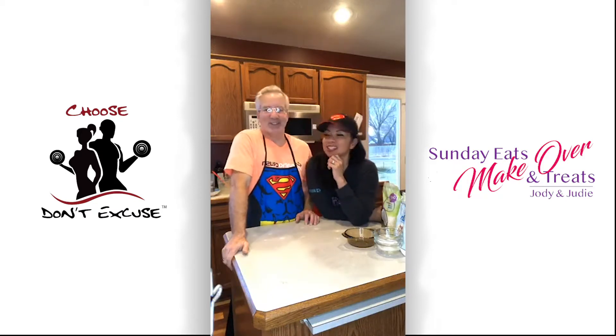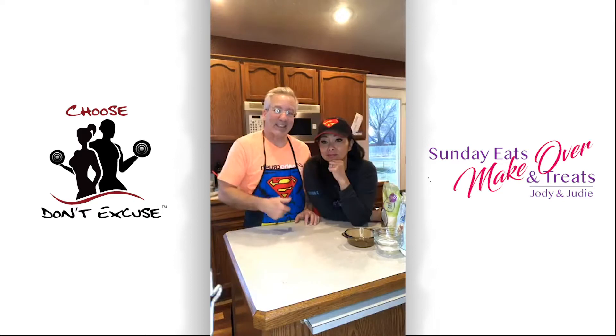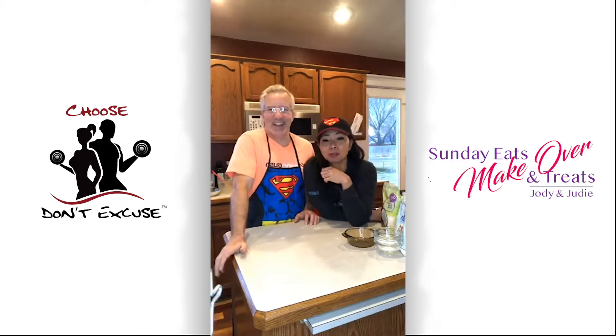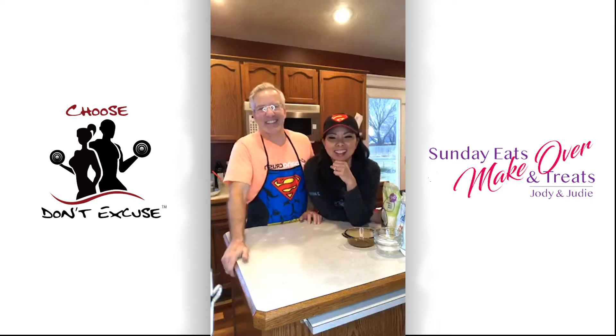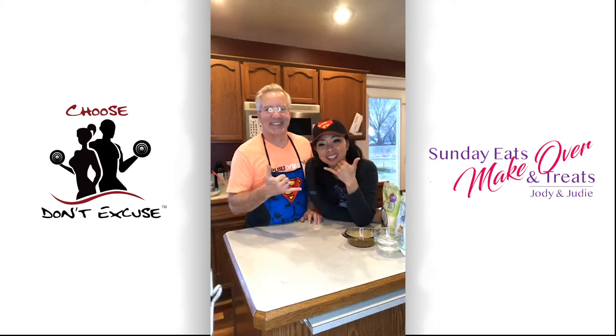We are really looking forward to 2019. Judy and I are actually working on some things behind the scenes that we hope to announce very shortly. And as Judy said, if you have a favorite recipe, share it with us and we will do a makeover and upgrade on it. We shall be back in about an hour when this bread is done. Happy Sunday!